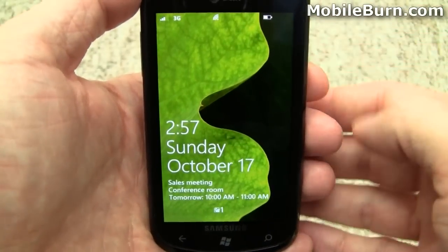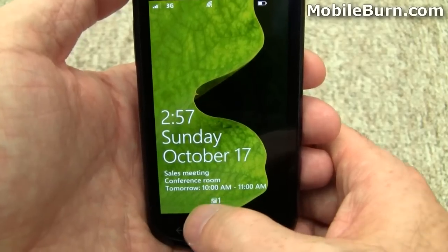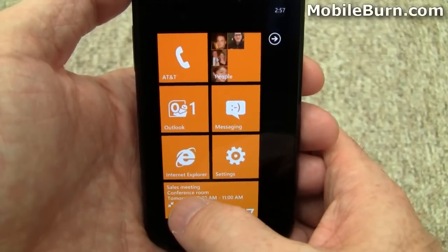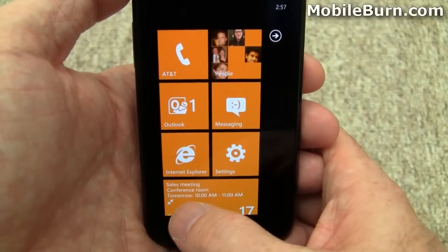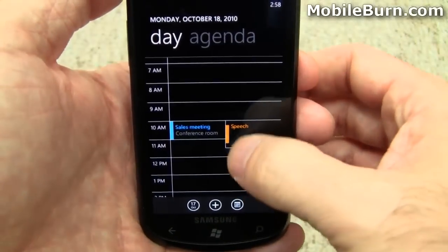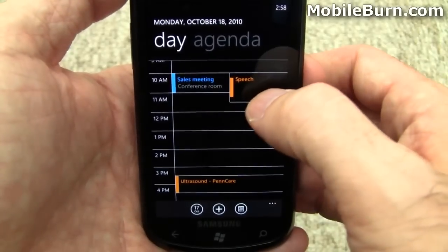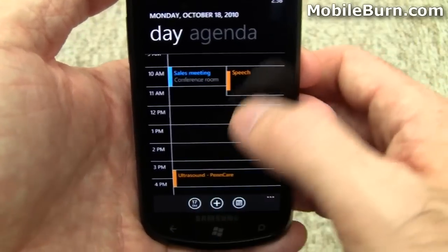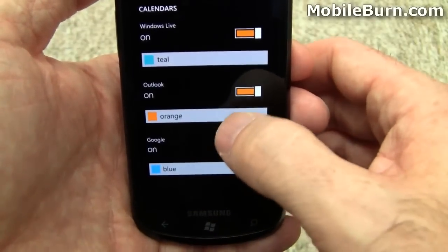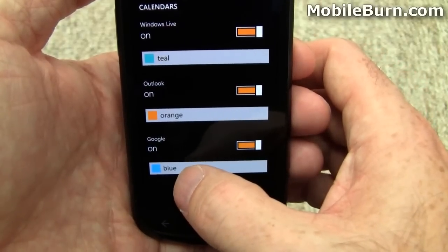I'm going to take a look at the calendar application. You can see right here at the bottom of the lock screen it says there's a conference call tomorrow — it always shows you your next meeting down there. Here you can see a sales meeting, conference room, tomorrow at 10 a.m. Tap on that and it'll bring up the day view, and you can see we have multi-color calendars. In settings, the Outlook and Exchange account are in orange, and Google Calendar appointments are in blue.